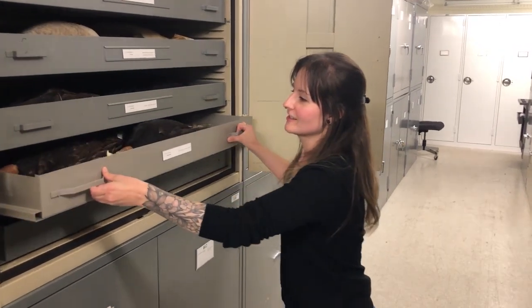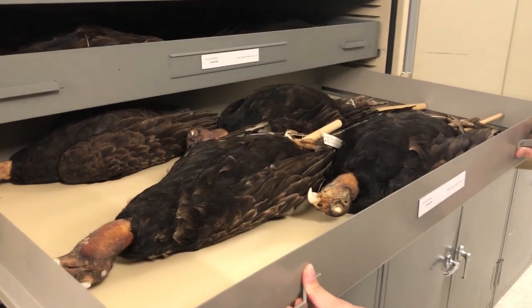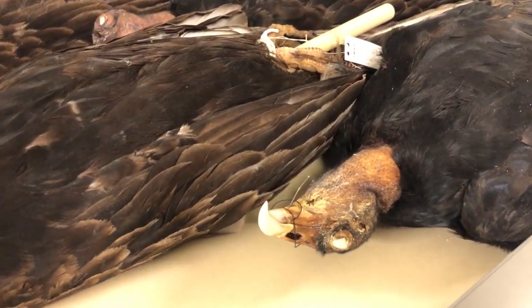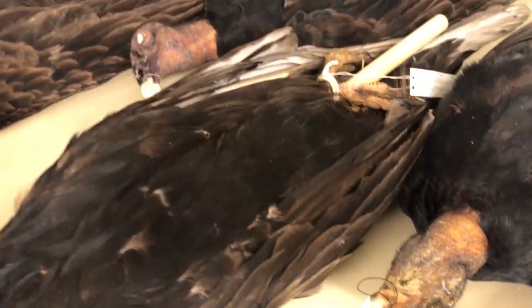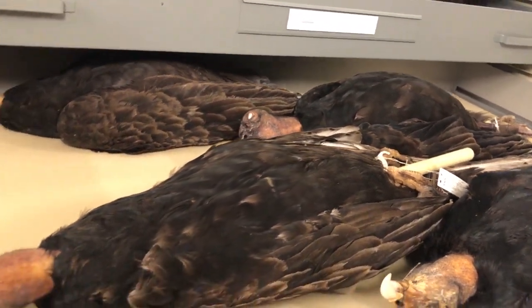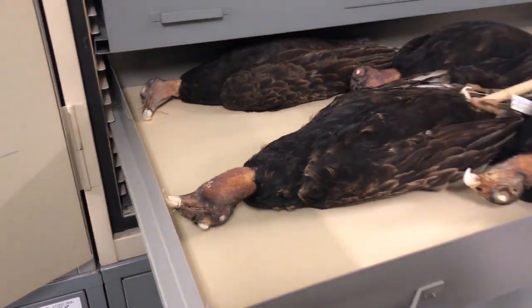These guys are turkey vultures — everyone's favorite bird for their, uh, wordy faces, and the fact that they urinate on their legs to keep cool. Well, I do that too! Maybe I'll try it next summer. That's an interesting fact — depends what your definition of interesting is.